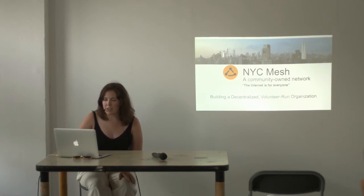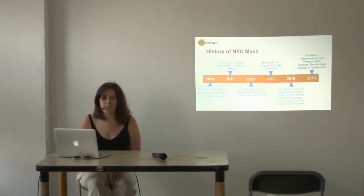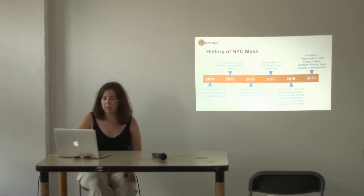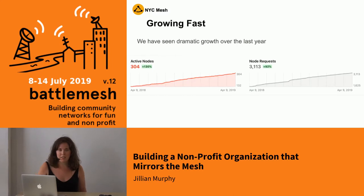Just to start off with a little history of our organization. It's been around since 2014, and we did gradually increase the number of nodes — at least doubled every year. 2017 is when Supernode 1 was built, which was definitely a catalyst into the current structure of our mesh. And just a few weeks ago, Supernode 3 became live. So we have grown very fast.